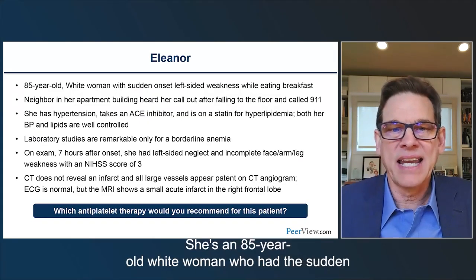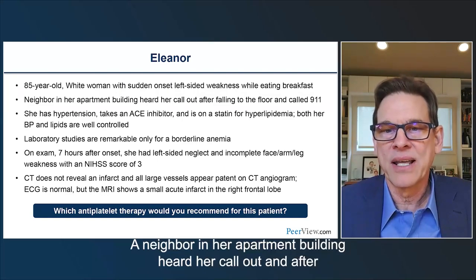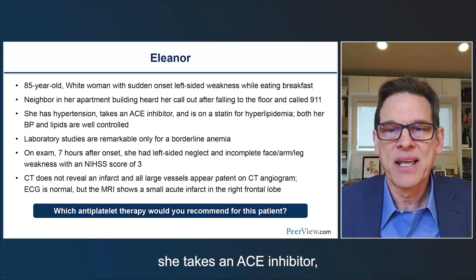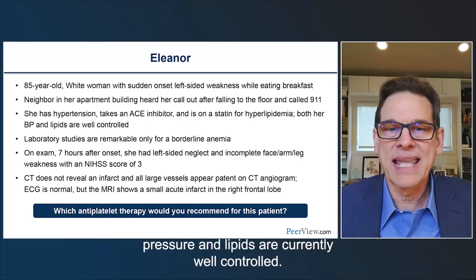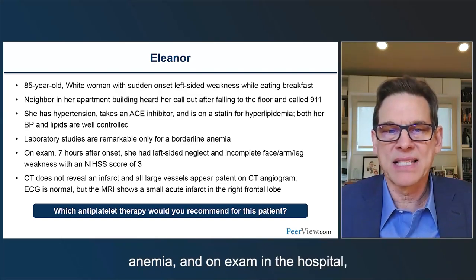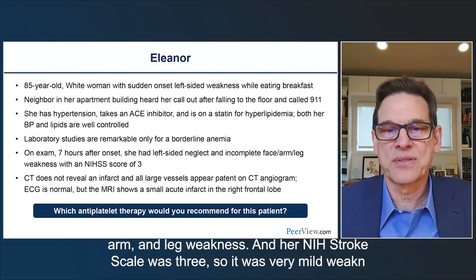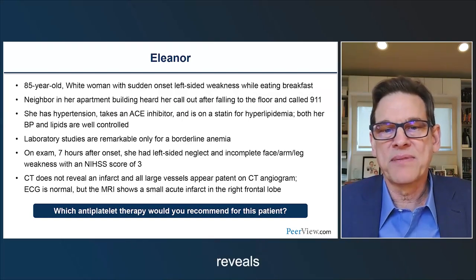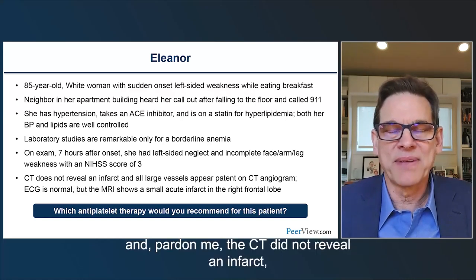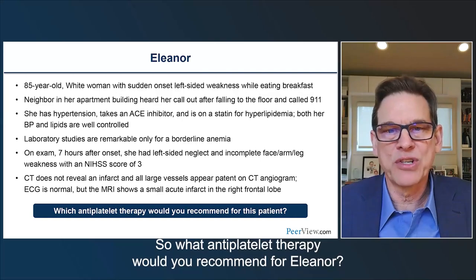The first patient is Eleanor, an 85-year-old white woman who had sudden onset of left-sided weakness while eating breakfast. A neighbor called 911 after she fell. Eleanor has hypertension on an ACE inhibitor, hyperlipidemia on a statin, both well controlled. Labs show borderline anemia. On exam seven hours after onset, she had left-sided neglect and incomplete face, arm, and leg weakness with an NIH stroke scale of three. CT did not reveal an infarct, but MRI showed a small acute infarct in the right frontal lobe. What antiplatelet therapy would you recommend for Eleanor?